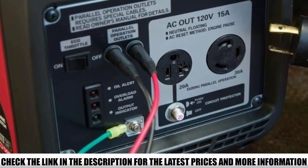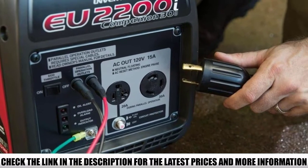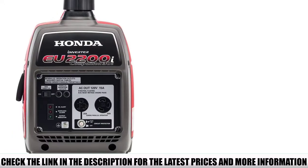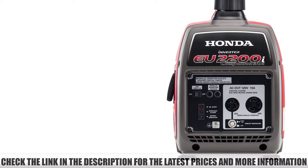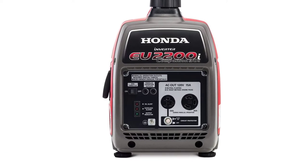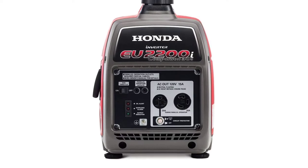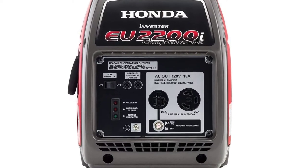A great feature is, of course, the operating noise of just 57 decibels, which is far quieter than most portable generators available. The key feature of the Honda EU2200i, however, is its patented fuel injection system. Unlike other generators with carbureted engines, the EU2200i engine blends fuel and air more efficiently.